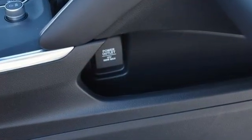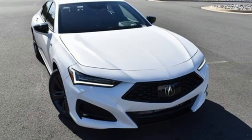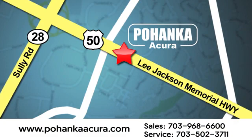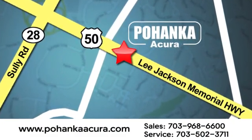Acura has a legacy of innovation, a legacy that continues here. You'll never know until you try. Test drive it today. Pohanka Acura is a great place to buy a car. We're conveniently located at 13911 Lee Jackson Memorial Highway, Route 50 in Chantilly.